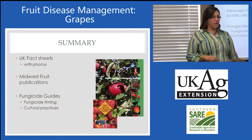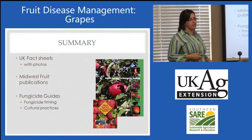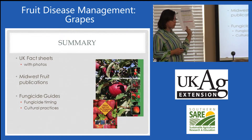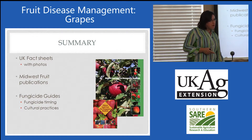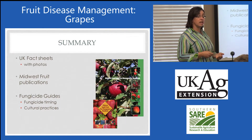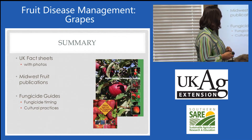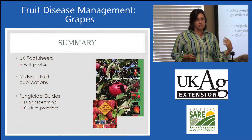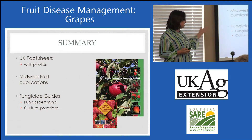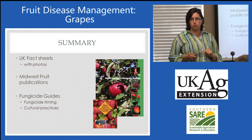In summary, how do you remember all of this? Start with our fact sheets — we've got a lot of things online. We've created new guides that focus on cultural practices and then give you options for fungicides, both organic and conventional. The Midwest Fruit Workers have a lot of publications out there, including a Midwest Fruit Workers Home Fruit Guide — all available online on our website. And then fungicide guides, both commercial and residential, are available for you.